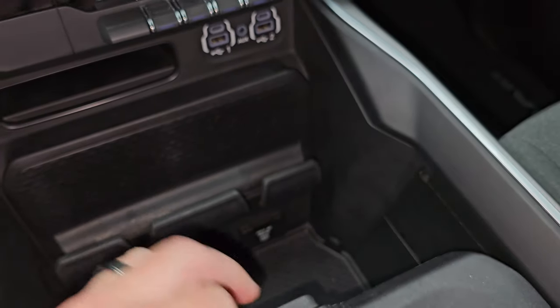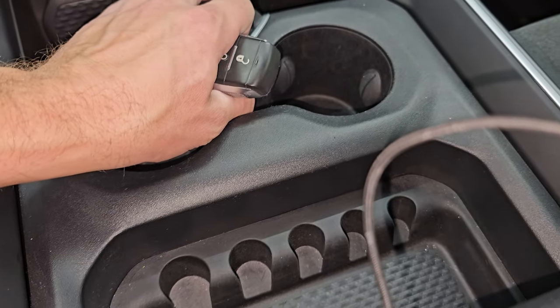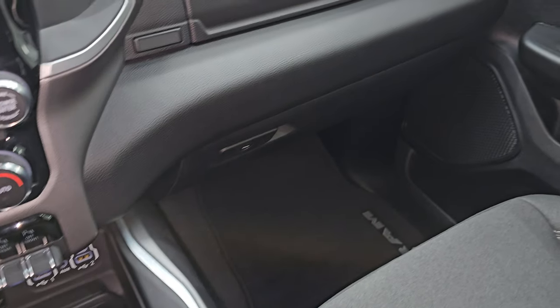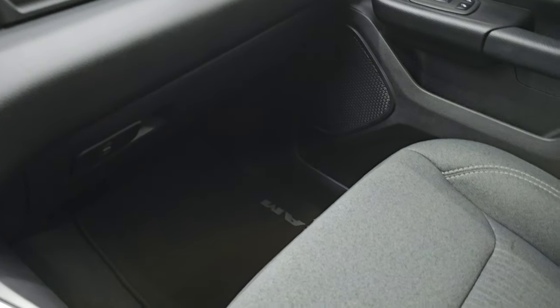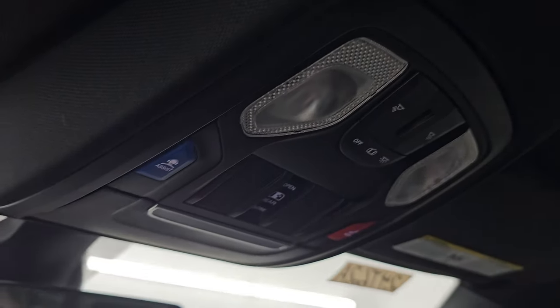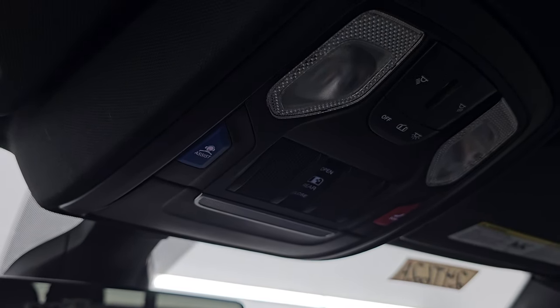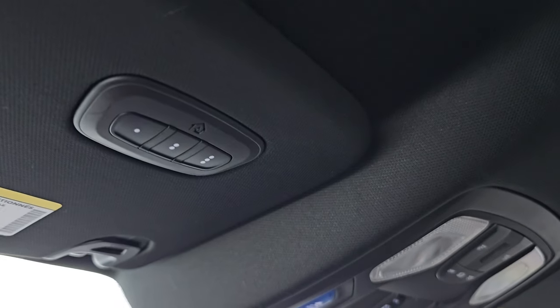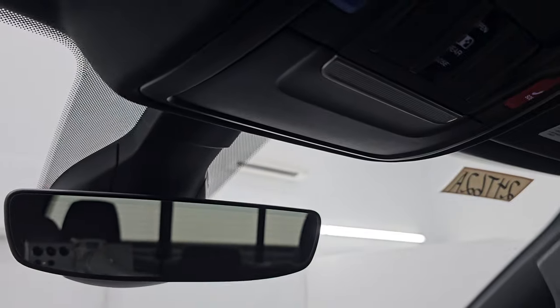You get keyless entry with remote start, a sliding coin tray, and cup holders. The passenger-side floor mat, seat, and glove box are in excellent shape. I don't think this truck has ever been smoked in, and the headliner is very nice. Up top you get map lights, an SOS button, power sliding rear window button, HomeLink buttons for your garage door and security systems, and an auto-dimming mirror.